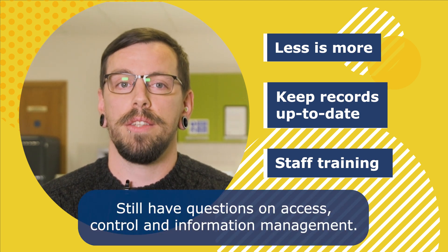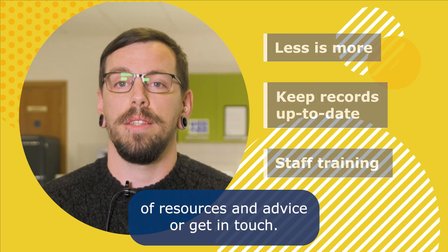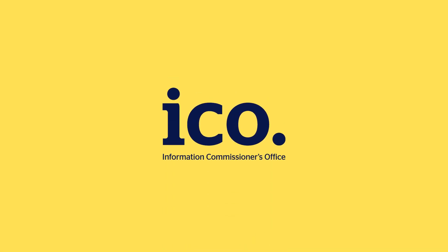Still have questions on access control and information management? Head to our website where we have lots of resources and advice, or get in touch. We'll see you next time.